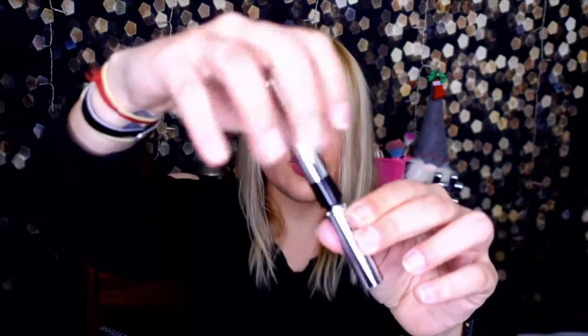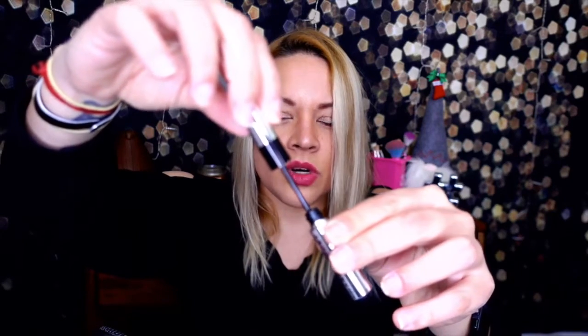Next up, Marc Jacobs eyeliner — BoxyCharm is making me not want to give up the subscription! This is in shade black. I love these eyeliners. It's not a felt tip but rather one of those hard tips — it draws very nice, thin, and is very easy to control. I am definitely keeping this because I'm running out of eyeliners. The one eyeliner I have and love is from the 99-cent store.